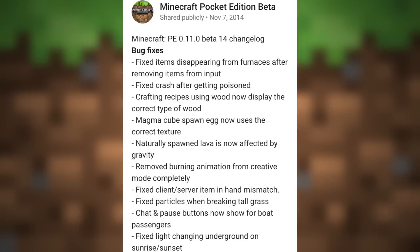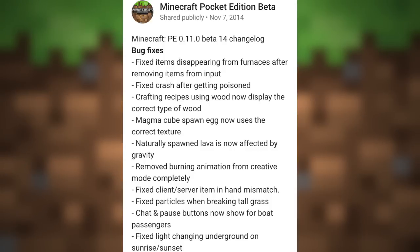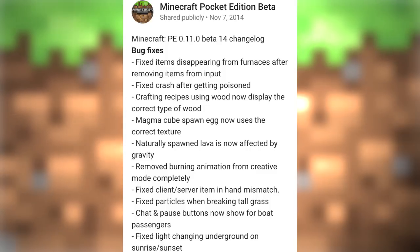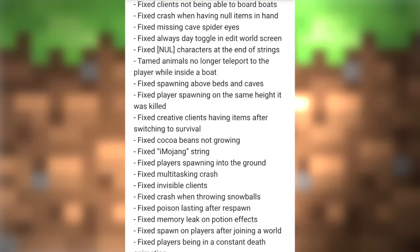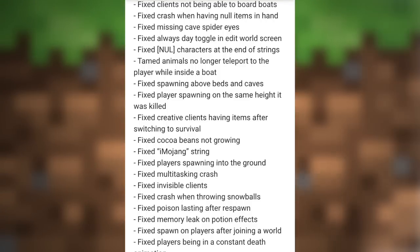Going through a few of the bug fixes: they fixed a crash after getting poisoned; crafting recipes using wood now display the correct type of wood; magma cube spawn eggs now use the right texture; naturally spawned lava is affected by gravity; and tamed animals no longer teleport to the player while riding inside a boat.